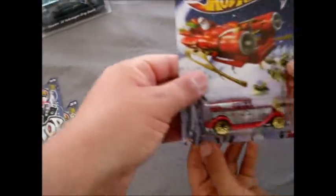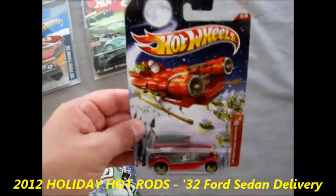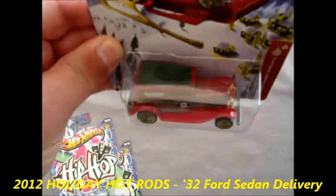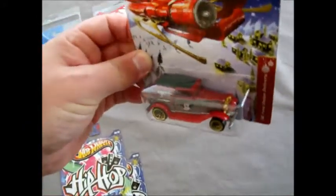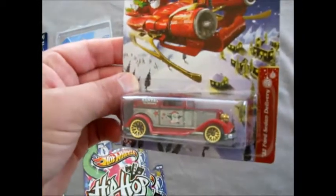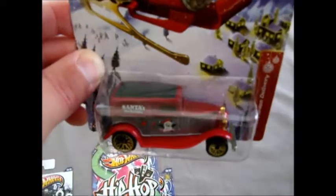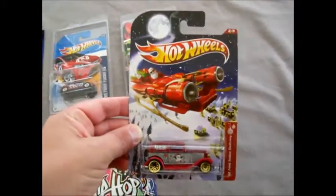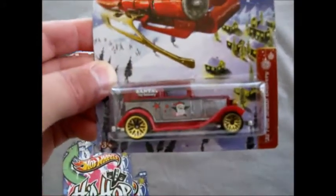Next up we've got a '32 Ford Sedan Delivery. Again we don't get this series here, and this is a really nice car. I saw these on some YouTube videos around Christmas time and thought they'd make great Christmas tree decorations. So this one we can use for the 2013 Christmas and put it out on display. So thank you so much, that's awesome.